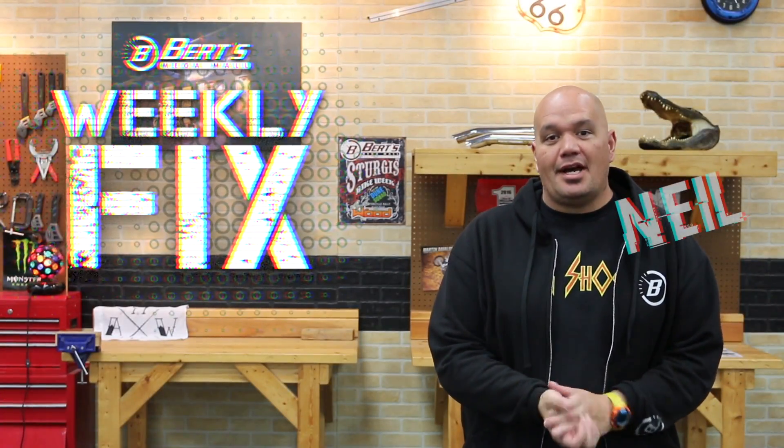Hey everybody and welcome to The Weekly Fix. As always, I'm Neil. We've got some good news — updates and models from Yamaha and Suzuki, a sneak peek at the new Mahindra Roxer, a $105,000 motorcycle, and the Wildcat XX has been released.